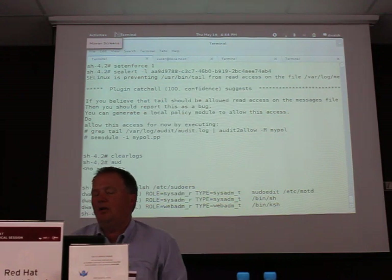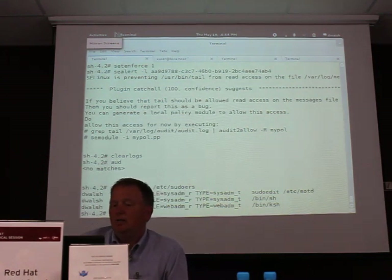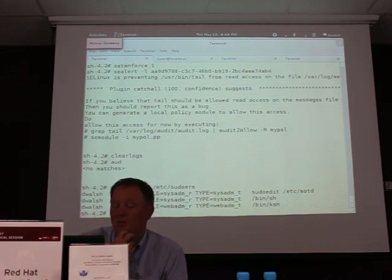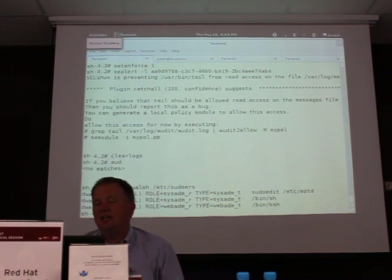So in RHEL 6 we've added SELinux awareness to the sudo command. In RHEL 5, in order to do confined uses of confined administrators, you had to do a new role command followed by a sudo command — and that was just way too many characters to type. So we implemented in sudo the capability of changing SELinux roles.